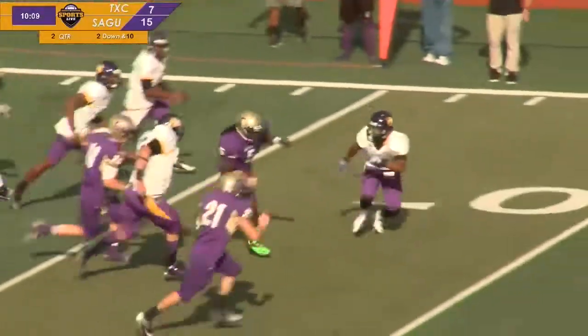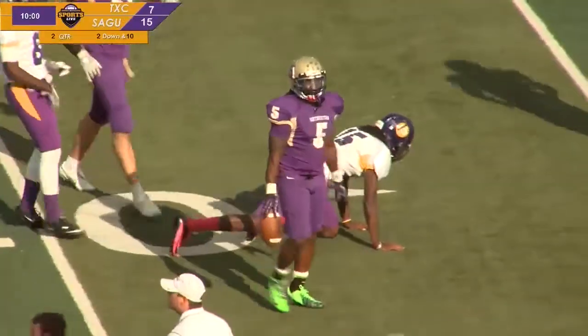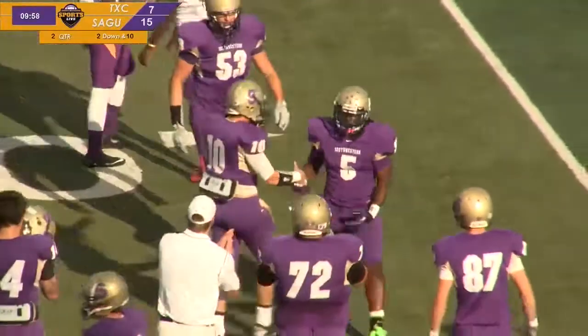That's a fumble by Economy. He's going to go — one man to beat. He's past midfield at the 39-yard line. Economy, a senior in his final day.